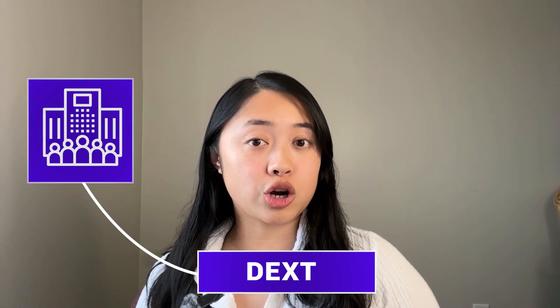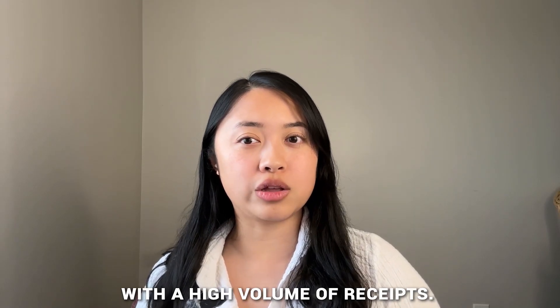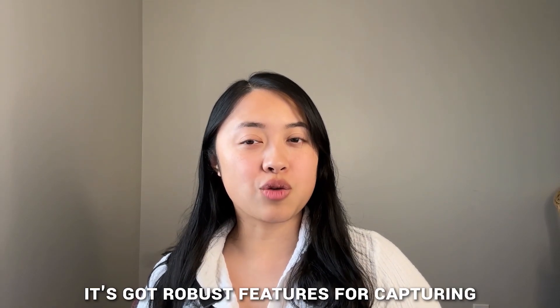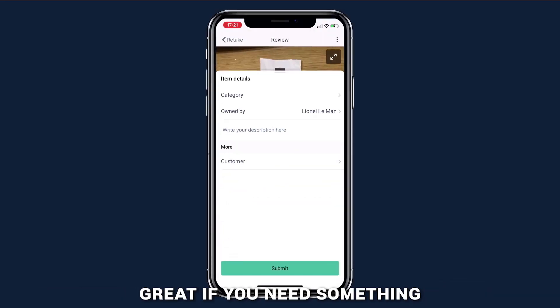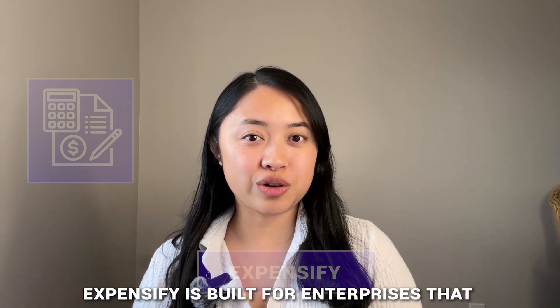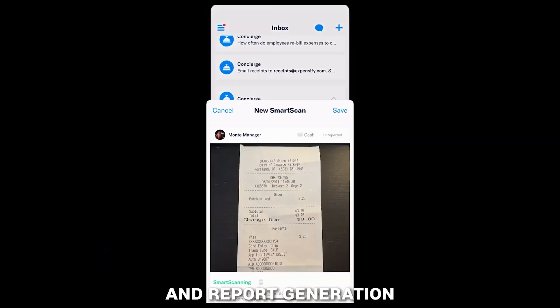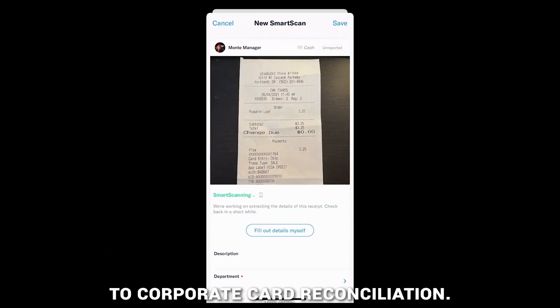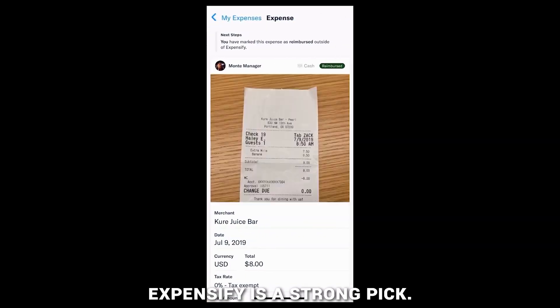Number five, Dex, also known as Prepare — ideal for medium to large enterprises. If you're working in a medium to large business, you're probably dealing with a high volume of receipts. Dex was made for that; it's got robust features for capturing receipts and syncing with accounting software, great if you need something that can handle a larger scale. And finally, number six, Expensify — best for enterprise expense management. Expensify is built for enterprises that need detailed expense tracking, with everything from expense tracking and report generation to corporate card reconciliation. If you need something that can handle complex, large-scale reporting, Expensify is a strong pick.